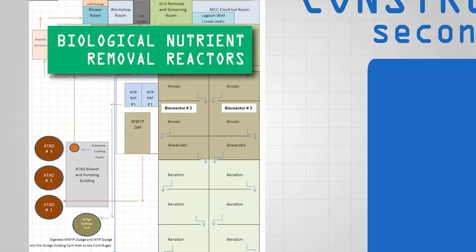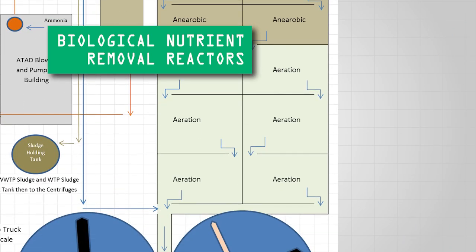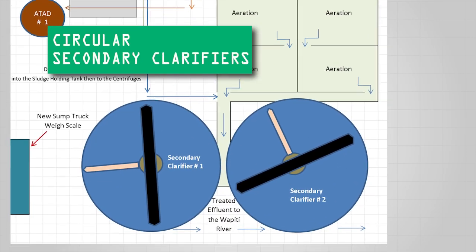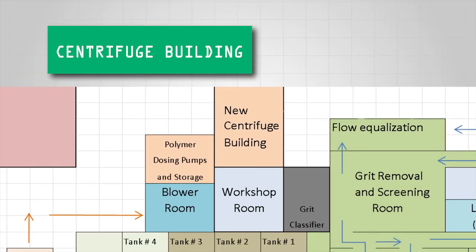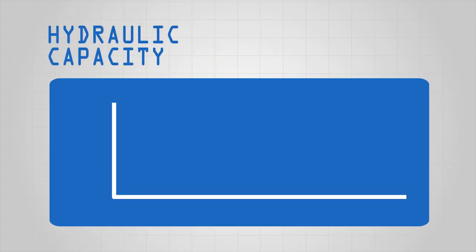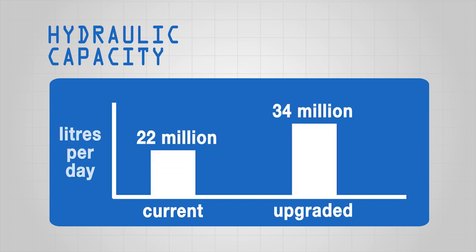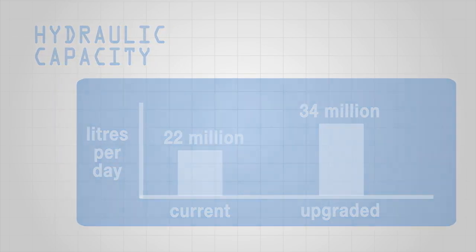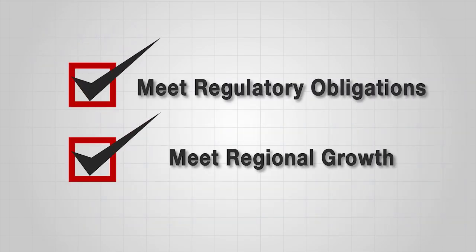Aquaterra will see the addition of two new biological nutrient removal reactors, which will help meet current and future regulatory requirements. There will also be the addition of two new circular secondary clarifiers. A new centrifuge building will be constructed to house upgraded sludge dewatering equipment. Through the upgrades, the wastewater treatment plant will see an increased hydraulic capacity, increasing from the current 22 million litres to 34 million litres per day — an increase in capacity of 58 percent. These upgrades will allow Aquaterra not only to meet regulatory obligations, but to also meet the regional growth in and around Grand Prairie.